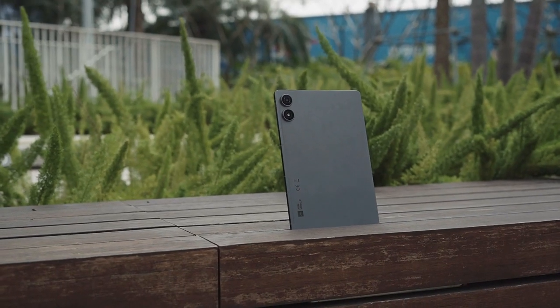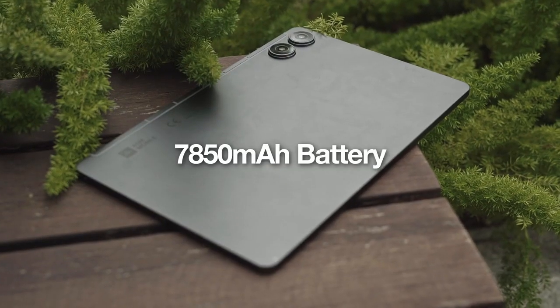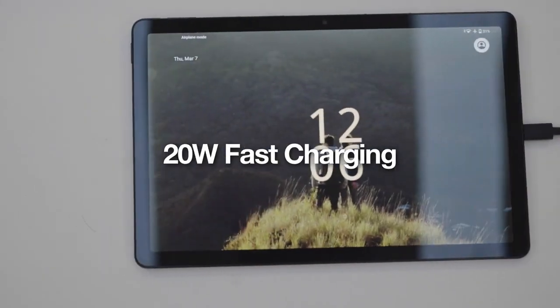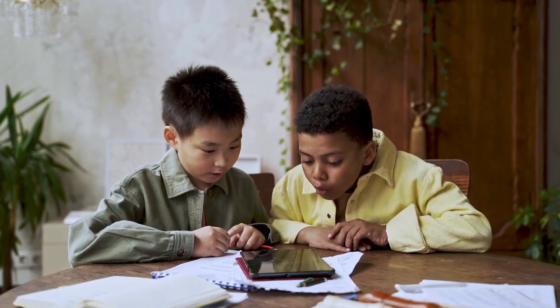The Pad P2 is also a powerhouse that keeps you going all day and then some. Its long-lasting, fast-charging battery isn't just about staying powered — it's about unleashing your freedom to create, to enjoy, to live without bounds.